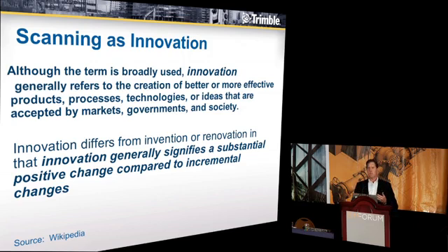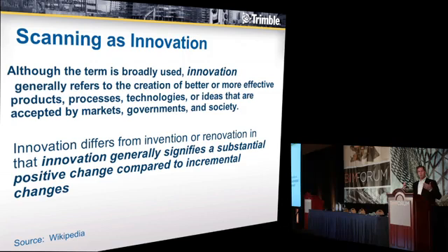How does this really apply here? I believe you could argue that laser scanning has not necessarily been an innovative technology in the construction industry. There are some people who have used it successfully because they've gone through a process that enables them to do it, but all in all, in the broader sense, the construction industry has not seen laser scanning as an innovative tool. And there are some reasons for that.